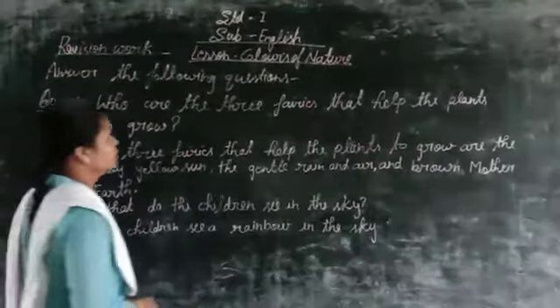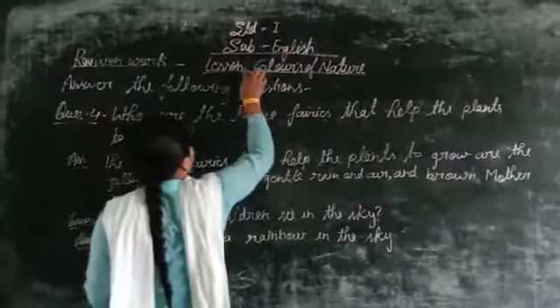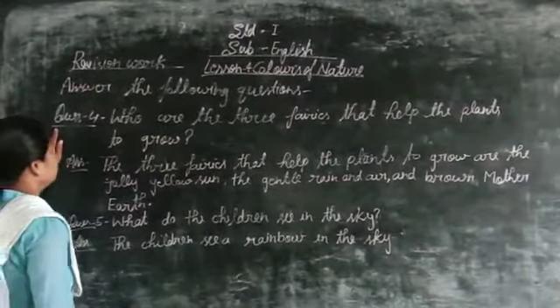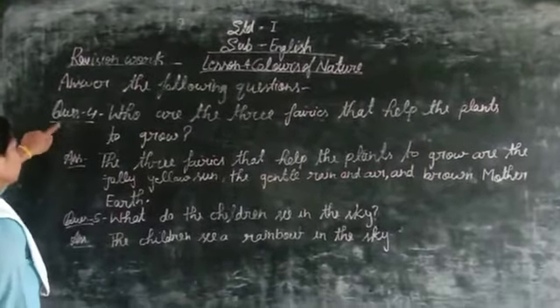Good morning children. I will finish you on standard first subject which is lesson number 4, Colors of Nature. We are working on my classes. Question number 4 is my, and this very first second third, Question number 4.